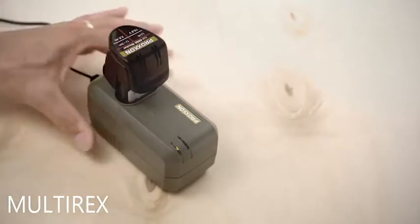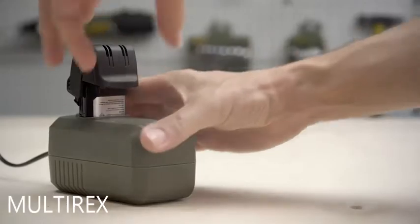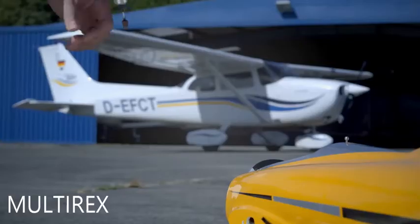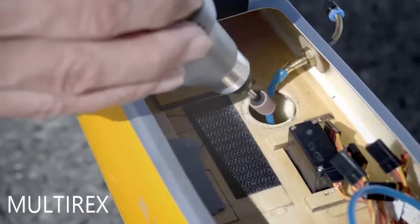Thanks to the fast charge function, the tool is ready to use again within one hour. The powerful lithium-ion battery also enables the Industrial Drill Grinder to offer maximum performance.